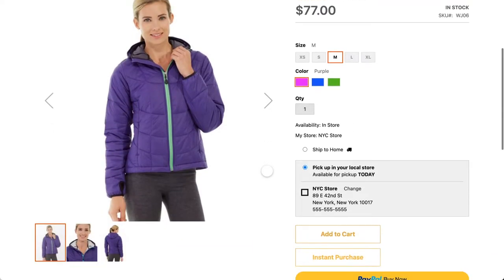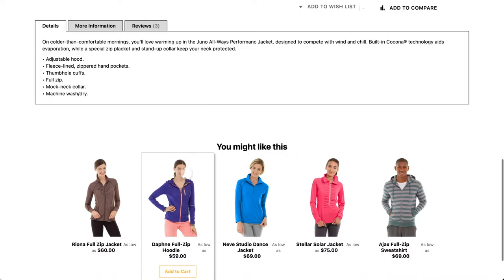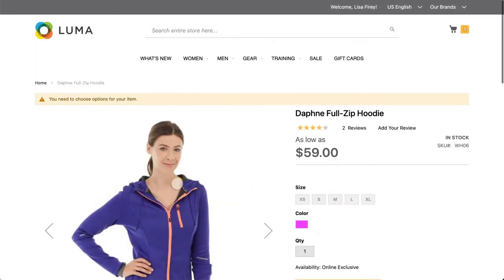With Adobe Sensei you can get quite profitable product recommendations for a very nice cross-sell. So the customer also sees a very nice zip hoodie that goes nicely with the jacket they are currently ordering.